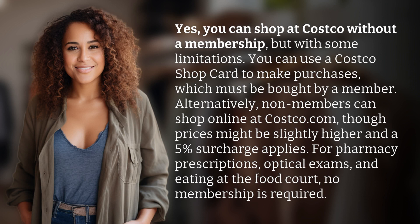Yes, you can shop at Costco without a membership, but with some limitations. You can use a Costco shop card to make purchases, which must be bought by a member. Alternatively, non-members can shop online at Costco.com, though prices might be slightly higher and a 5% surcharge applies.